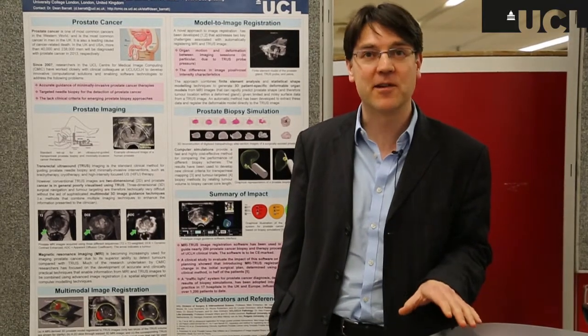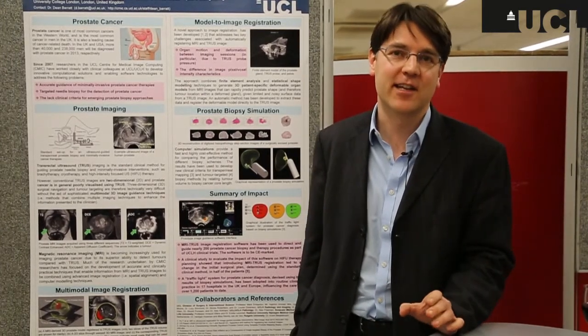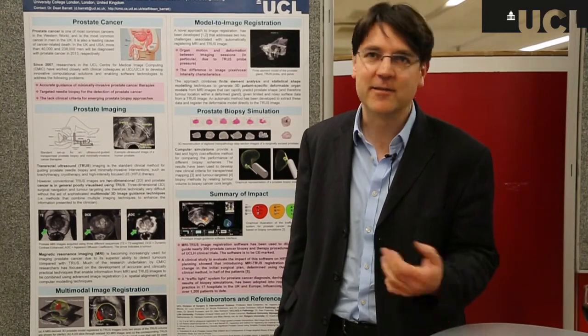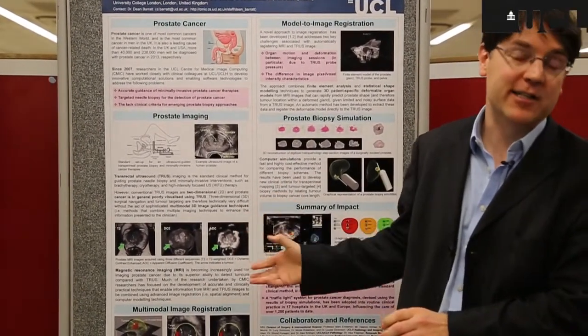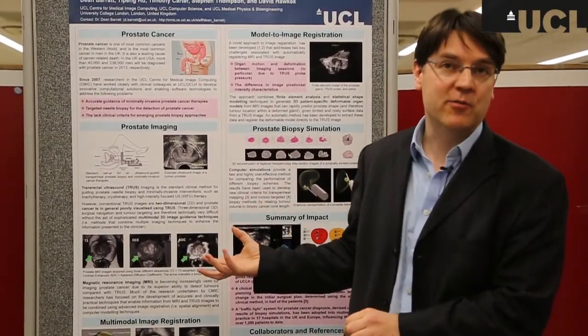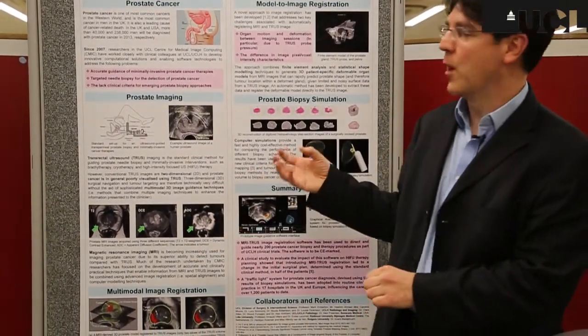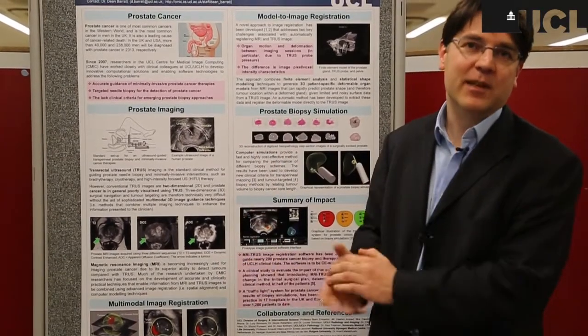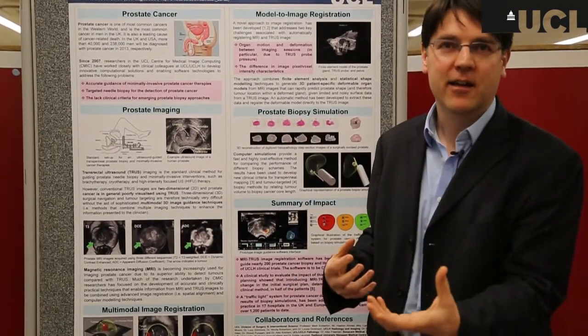I'm Dean Barrett, a senior lecturer in the UCL Center for Medical Image Computing, which is closely connected with the Department of Computer Science and Medical Physics here at UCL. One of my main interests is in addressing issues of prostate cancer. The first part of my research is concerned with trying to use MRI — magnetic resonance imaging — to diagnose prostate cancer and to use information from MRI images to conduct needle-based biopsies or treatments for prostate cancer in a much better way than is currently possible.